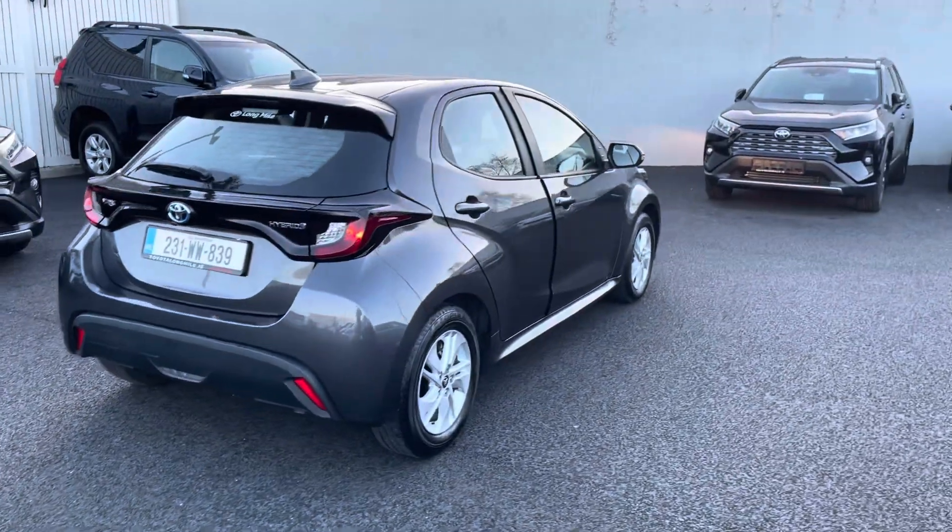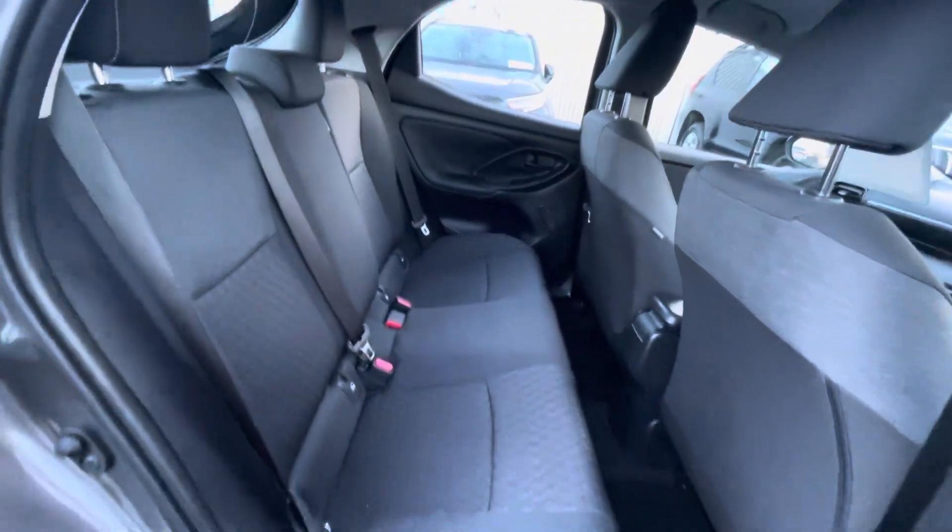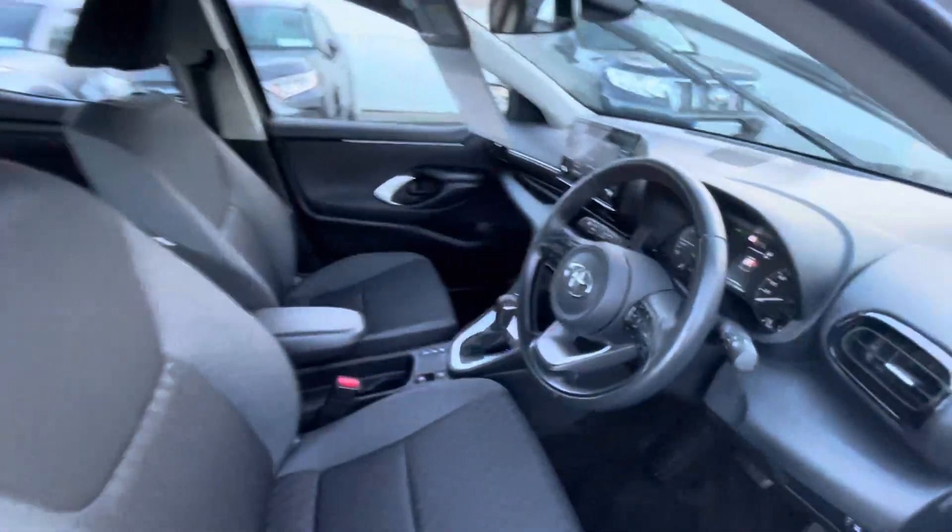Pretty clean car all around. Into the back you have your cloth interior with ISOFIX points on both sides. Into the front of the car you have electric windows, electric mirrors, and a center armrest.